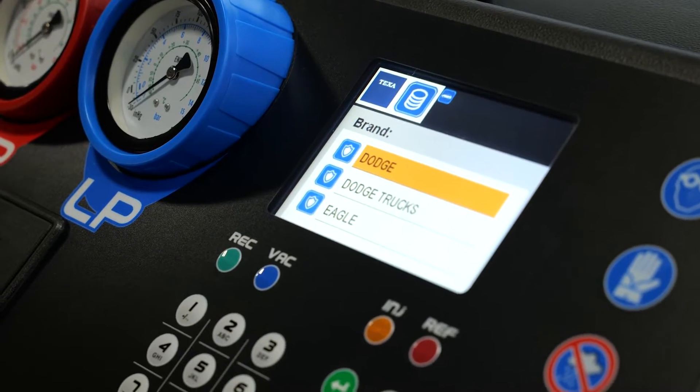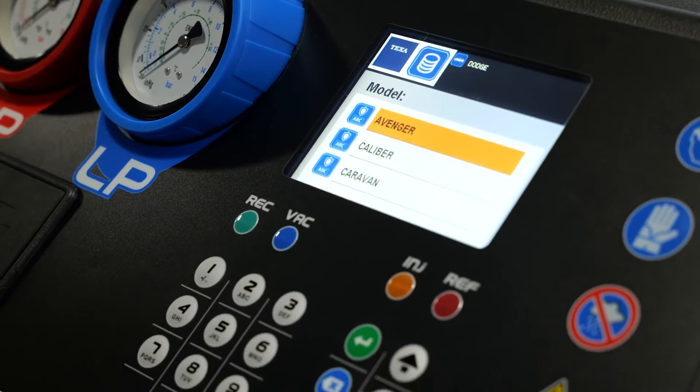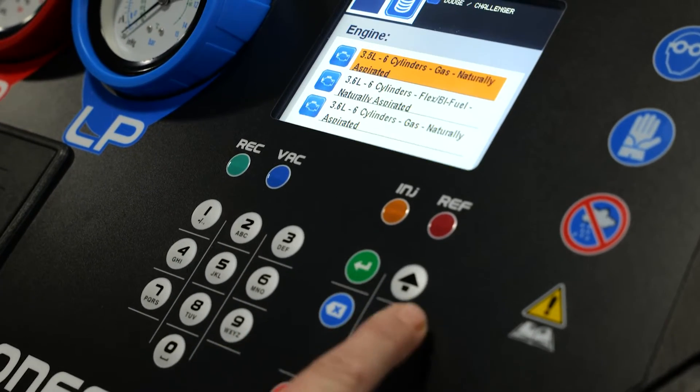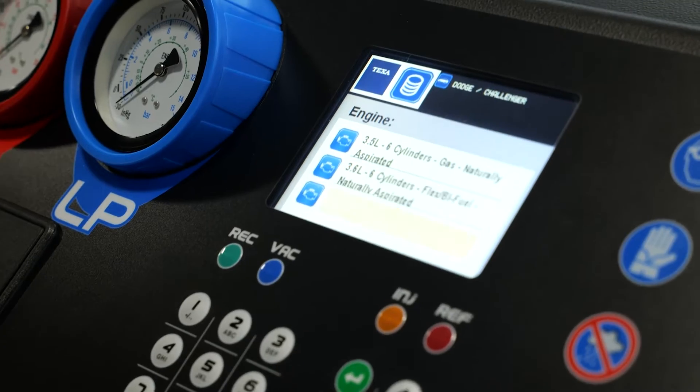Nice screen, well-lit, with a complete vehicle database, so there is no guessing about how much refrigerant you need to add to each vehicle you're servicing.